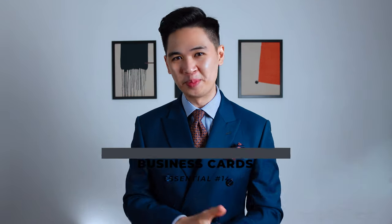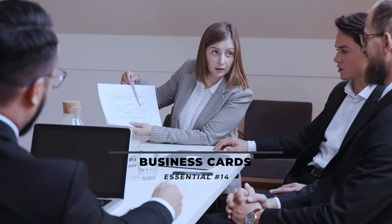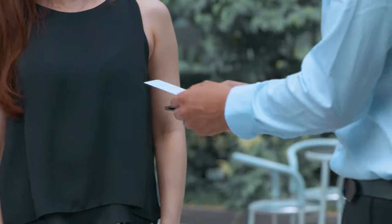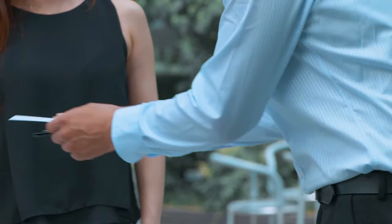And last but not least: business cards. Whether for your business or your career, you're going to need business cards. Yes, you can exchange contacts on your phone, but doing so is very impersonal. Your business card is actually your first impression of your brand, so always have one ready because you never know when an opportunity comes.